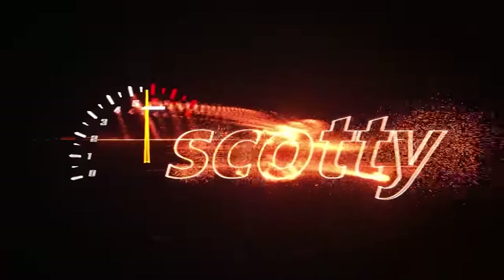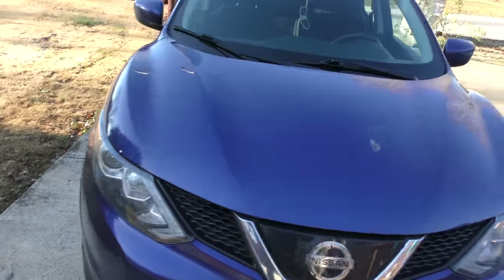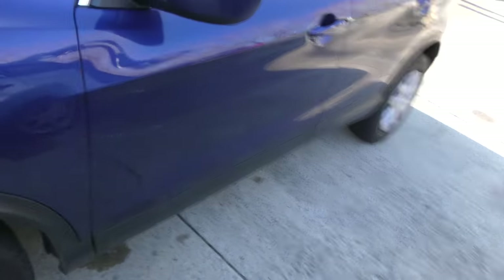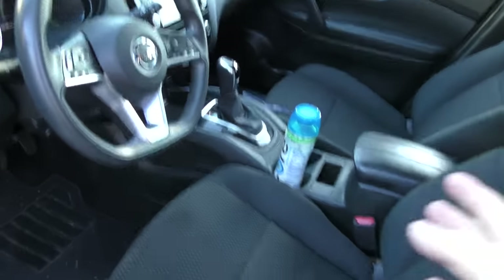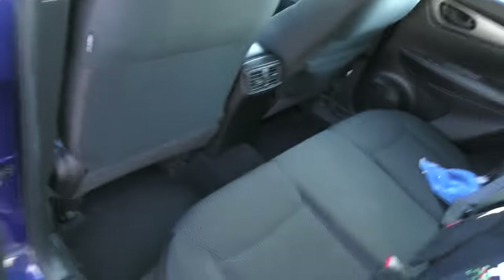Today we got a Nissan Rogue with about 119,000 miles. He's worried about the CVT transmission going out on it, so we're gonna check it out. He bought it only a few thousand miles ago. You can see it's still in excellent shape — the body and everything. He's been taking care of the interior; the previous owners obviously did too to some extent, because it's not ripped or torn, it's in good shape.